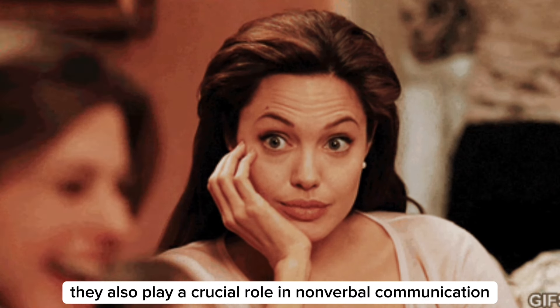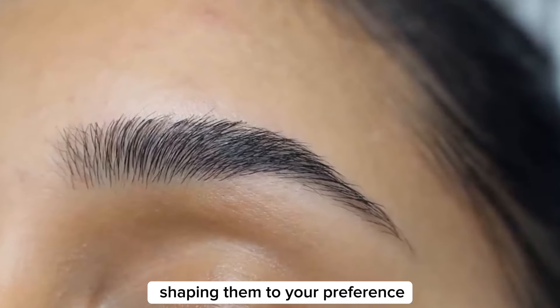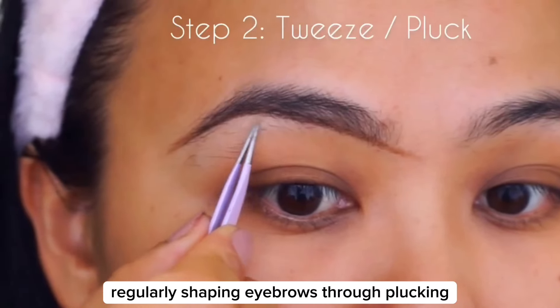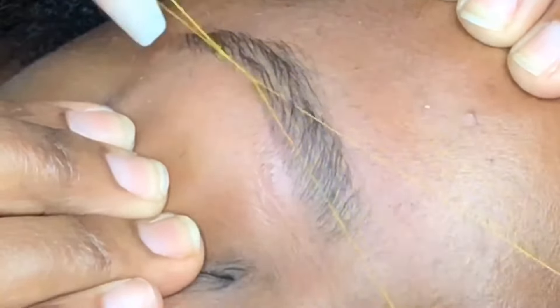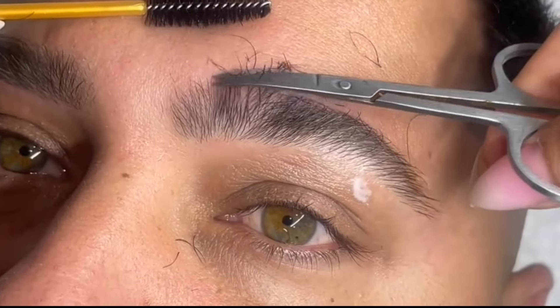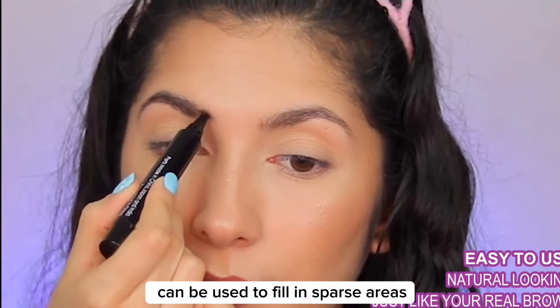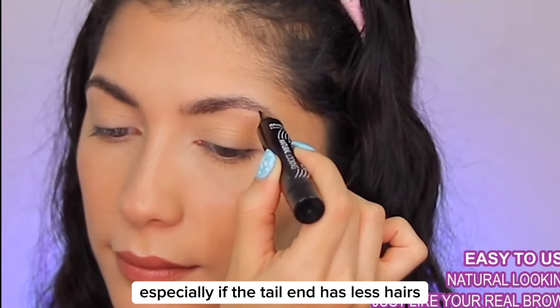The importance of your eyebrows is underestimated. Eyebrows frame the face and enhance its overall structure, and they also play a crucial role in nonverbal communication. You can enhance your eyebrows by shaping them to your preference. Regularly shaping eyebrows through plucking, waxing, or threading can maintain a clean and defined look. Trimming overly long eyebrow hairs can help maintain a neat appearance. Eyebrow pencils and powders can be used to fill in sparse areas and define the shape of the eyebrows, especially if the tail end has fewer hairs.